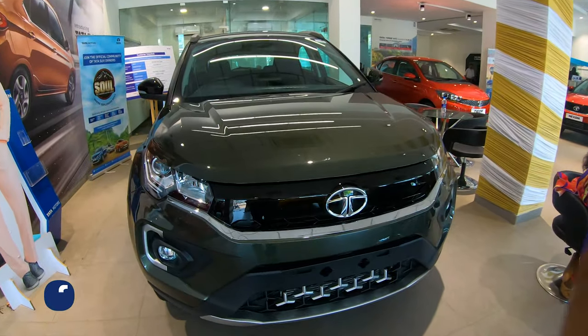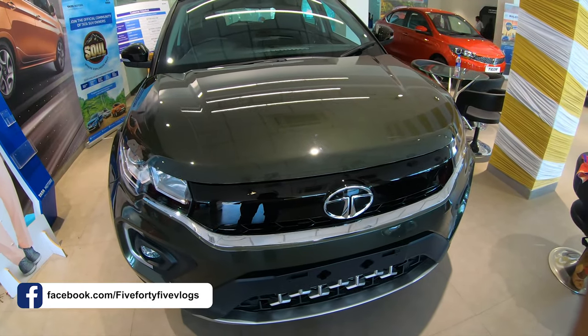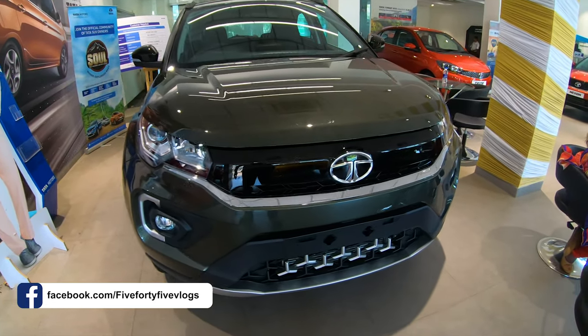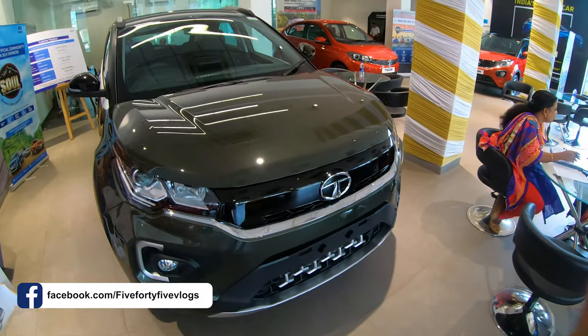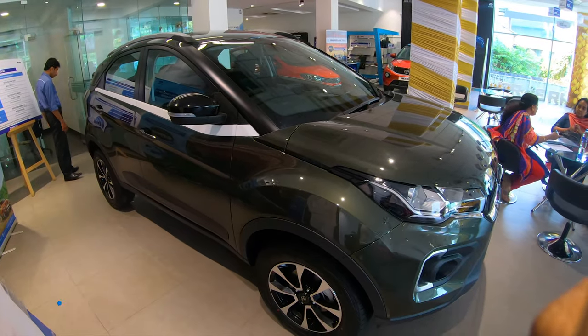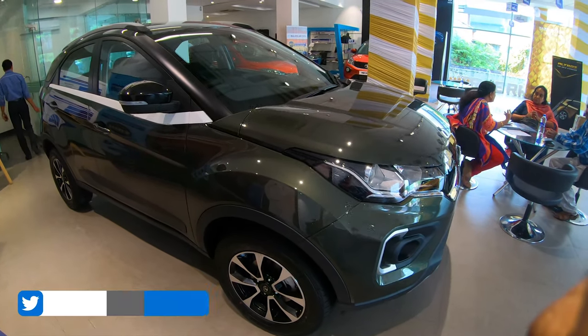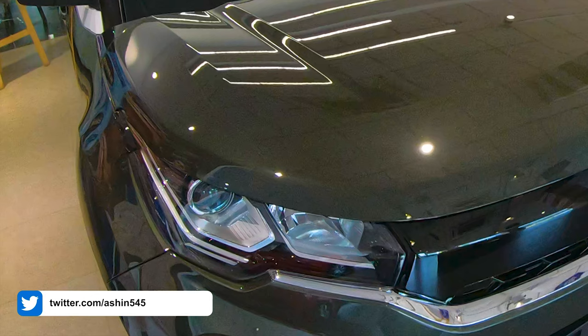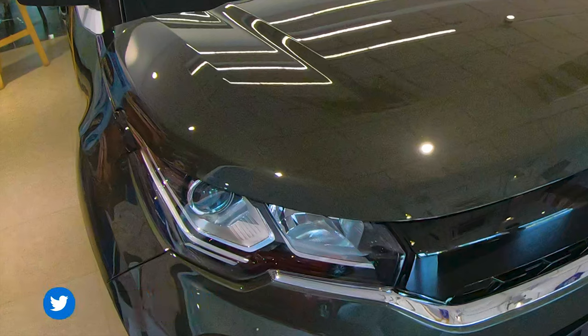You can see that the grilles have changed. Now it gets a sleek piano black finish which makes it look premium. You can also see a chrome plate coming below that. The bonnet feels a bit raised, which kind of gives a muscular look. The headlights have also changed to match the new design. All variants except the base get projector headlamps.